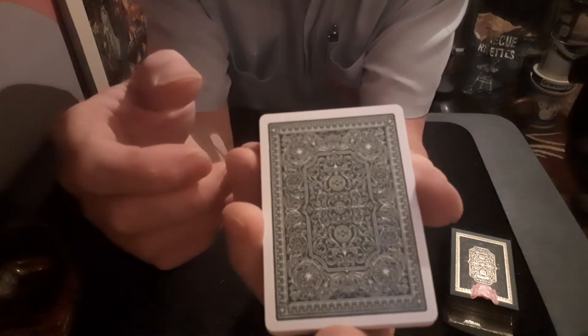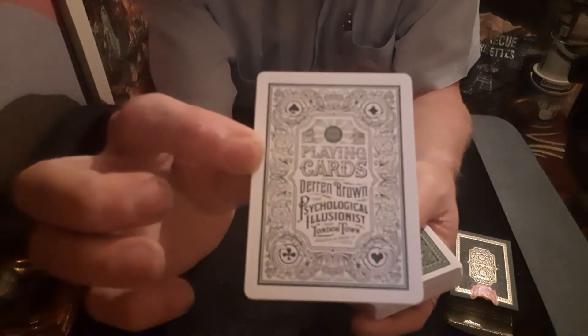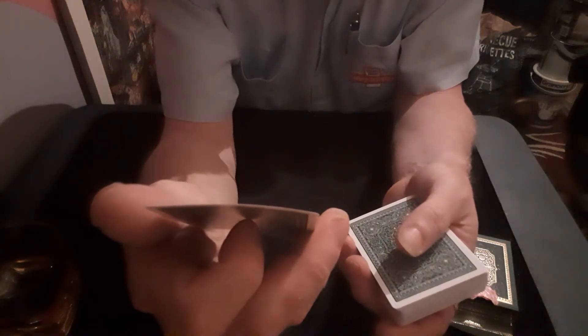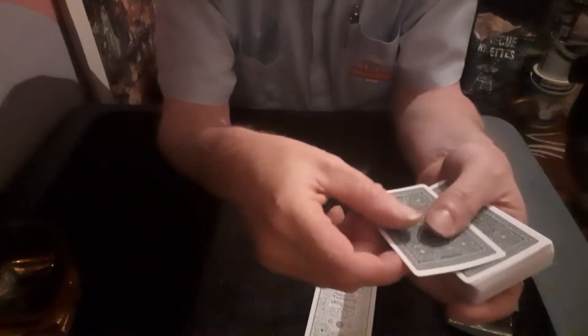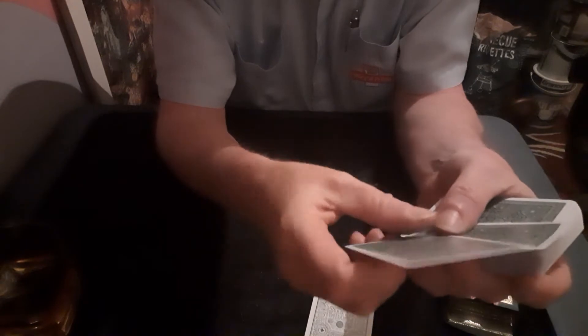The cards are all mixed up apart from these ones. There's your ad card — very nice, looks like a billboard. Playing cards courtesy of Derren Brown, the psychological illusionist from London Town, published by Theory 11. Very nice.